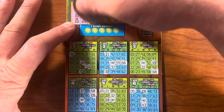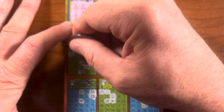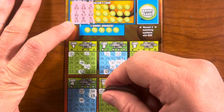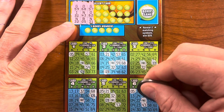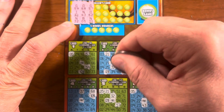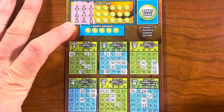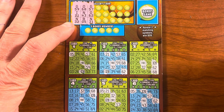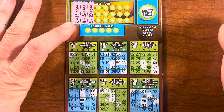G57 — quite a view. O62 — corner, okay. N31. Okay, next three: I25, B2, and I18. Let's get that B2 out of the way.